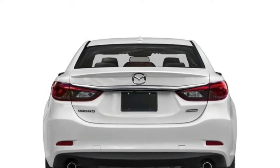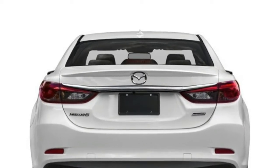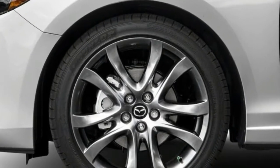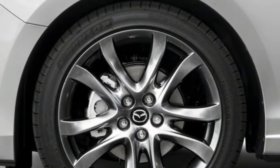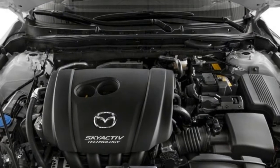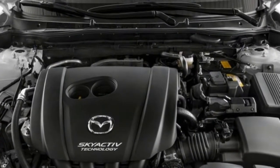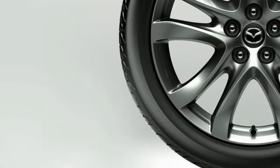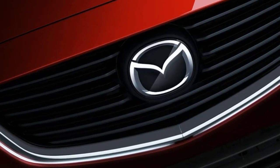Elegant steering wheel design. Drive without compromise — when driving matters, performance is never compromised for fuel efficiency. SKYACTIV technology is a unique engineering approach that gives you a better driving experience along with an equally impressive EPA-estimated 35 highway MPG.